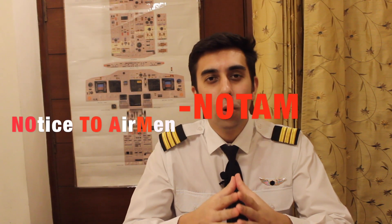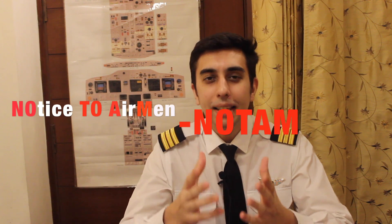What are NOTAMs? NOTAMs are short for Notice to Airmen — it's an acronym. Technically, a NOTAM is a notice containing information concerning the establishment, condition, or any change in aeronautical facility, procedure, or hazard, the timely knowledge of which is essential to the personnel concerned with flight operations.